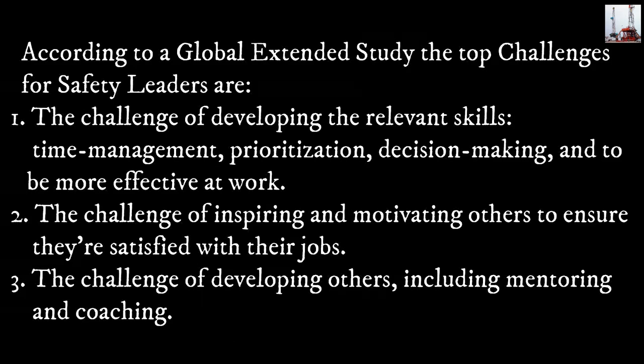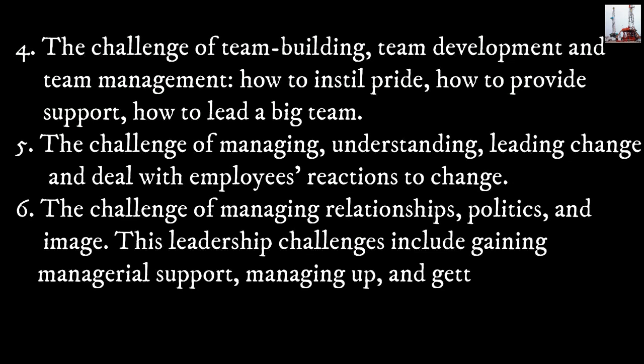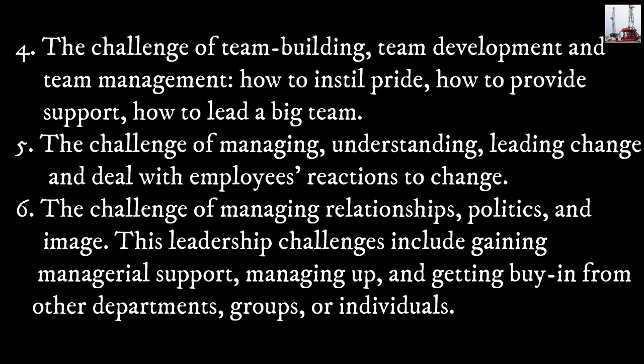2) The challenge of inspiring and motivating others to ensure they are satisfied with their jobs. 3) The challenge of developing others, including mentoring and coaching. 4) The challenge of team building, team development, and team management — how to instill pride, how to provide support, how to lead a big team. 5) The challenge of managing, understanding, and leading change and dealing with employees' reactions to change.